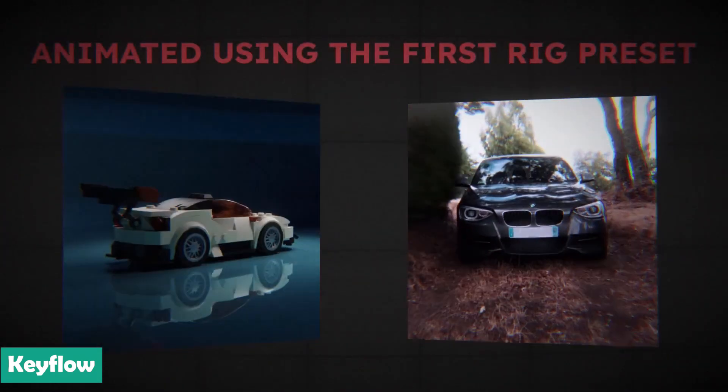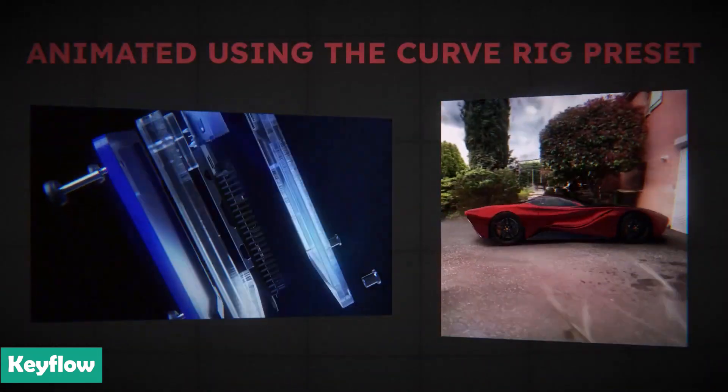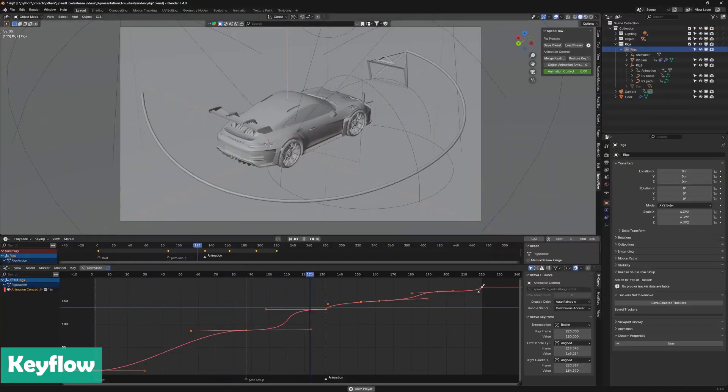Keyflow is non-destructive and even comes with some handy presets, making it great for production animations, motion design, and any type of project you are doing in Blender.